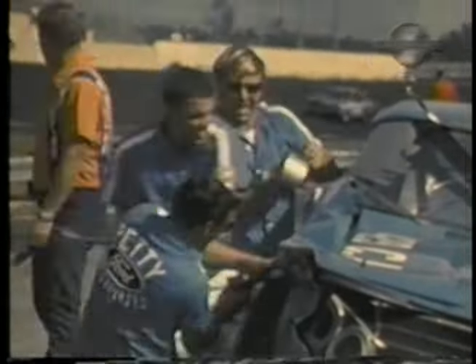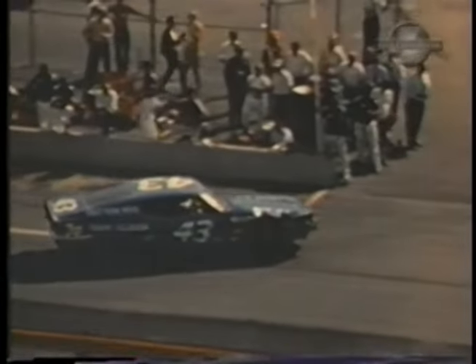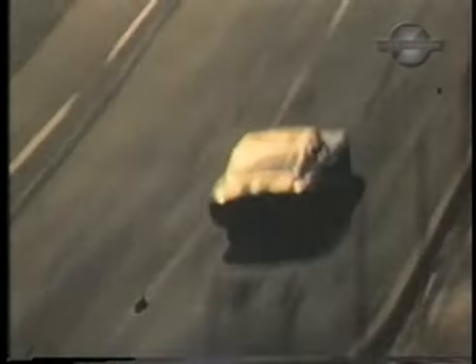Petty has left a wheel and tire embedded in the wall of turn two. As the Petty crew works frantically to straighten the twisted sheet metal, David Pearson moves into the lead. But the impact must have been great — the repairs will not hold. Pearson leaves now; he no longer must beat Petty. Now he must beat the track.